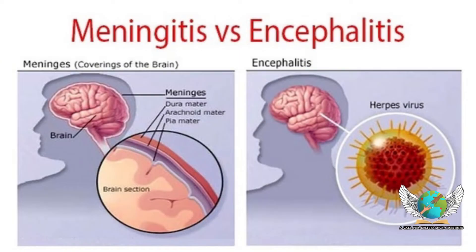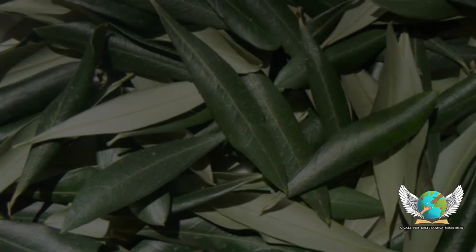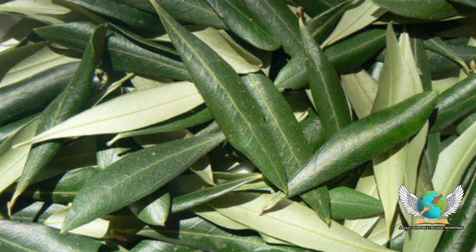Brain fuel. Olive leaf extract shows positive effects on brain function and maintaining natural energy levels. The main compound in olive leaf, oleuropein, is also being studied in relation to Alzheimer's.